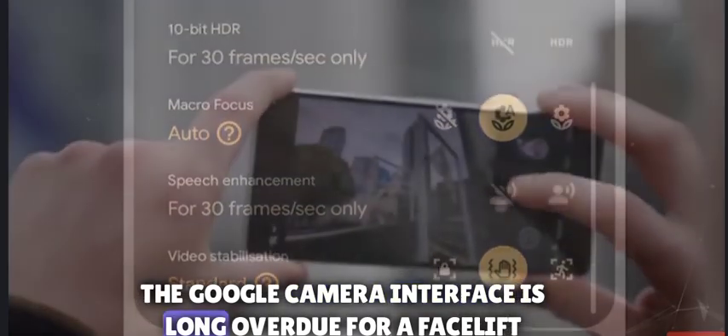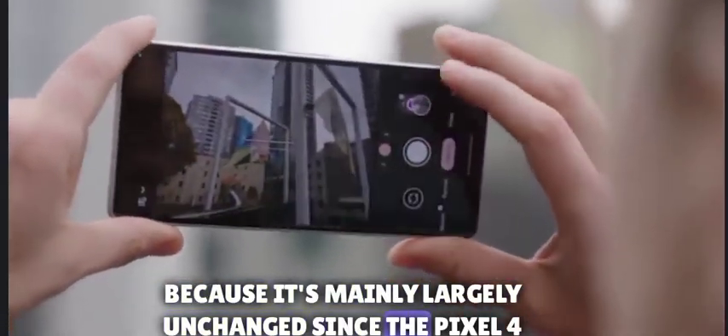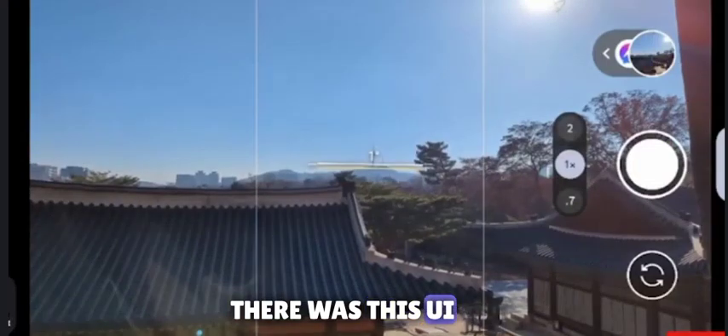The Google Camera interface is long overdue for a facelift, as it has remained largely unchanged since the Pixel 4 came on the scene in 2019. It remains unclear whether this UI update will come to older phones as well as newer ones.